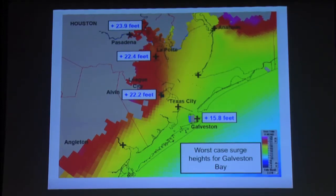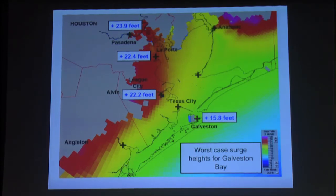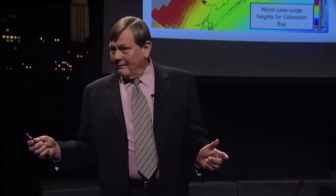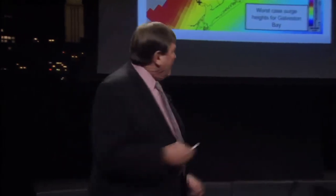Ike isn't the worst case. This is a worst-case scenario: a Category 4 traveling at eight knots, positioned to go right up the channel to cause maximum surge in the Houston area. This shows the amount of feet of surge you would see in Houston from this storm. This is Carla, just moved. This storm exists — it's not hypothetical; it just hasn't hit here yet. Every 15 years it's just a matter of when, not if.